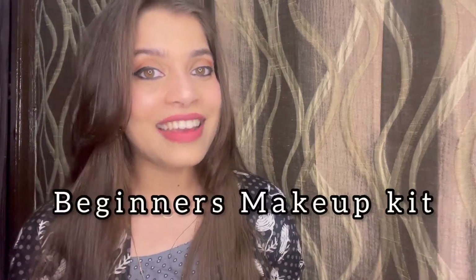Hey guys, what's up! This is Saloni and welcome, or welcome back, to my channel. In today's video I'm going to be showing you guys the beginner's makeup kit. I am super excited for this video because I really wanted to make it for a long time. I've been collecting and trying products. If you are a beginner looking for a full beginner makeup kit, this video is for you — super affordable, so you don't have to dig a hole in your pocket.